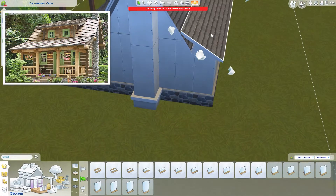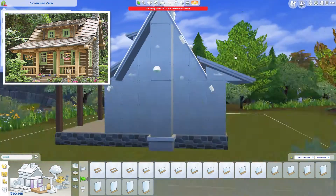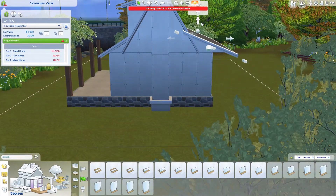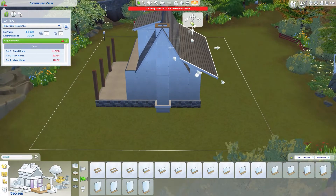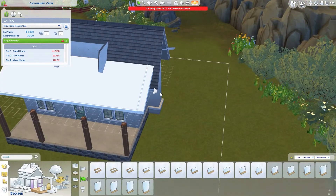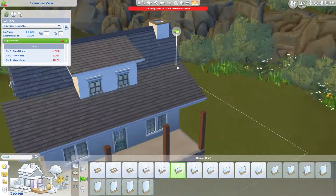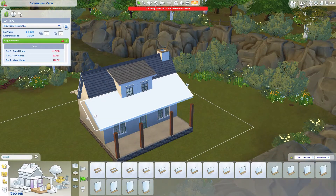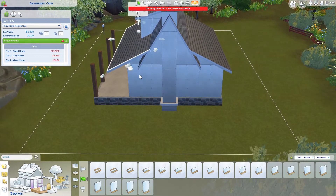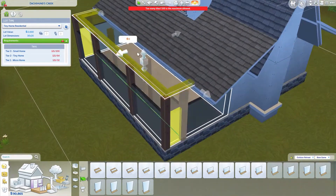I found that the roof was actually covering the front part of the front yard, so I resized the house again - just the roof - so that it can cover the front part properly. By the end of resizing, the size came out quite well. It's a very decent size and looks more appropriate.